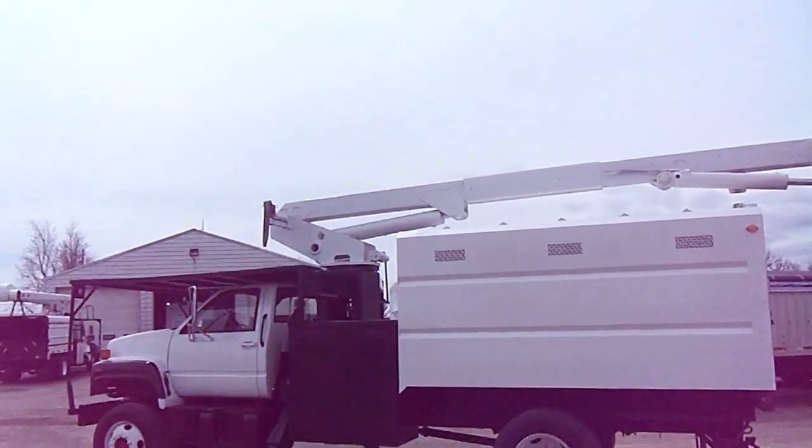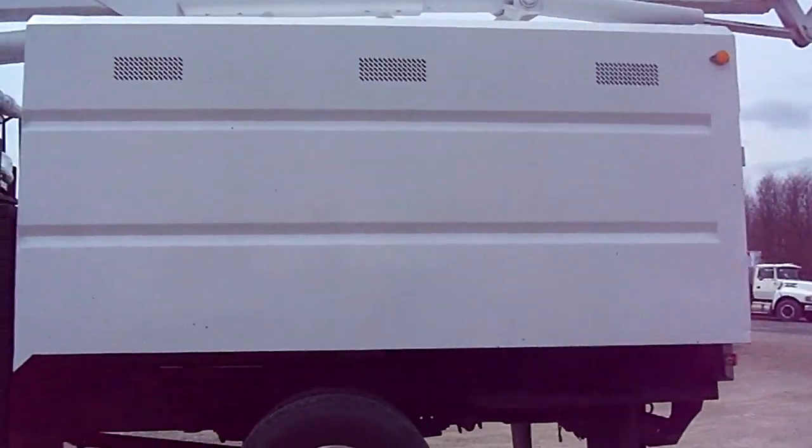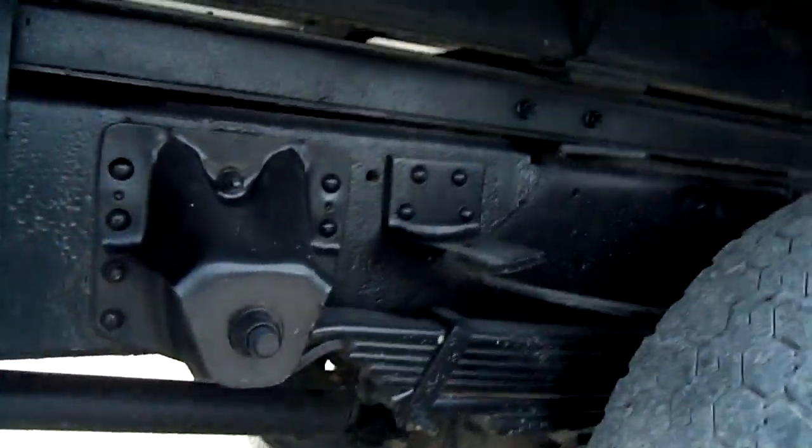Look how tight that boom is. This is an awesome truck. Look how beautiful the frame is — we've sand blasted it down to bare metal and painted heavy duty frame paint on it. Look how clean it is, ladies and gentlemen. No rust showing at all. The floor is solid.